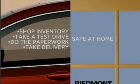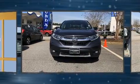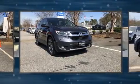Sensibility and practicality define the 2017 Honda CR-V. With less than 30,000 miles on the odometer, this four-door sport utility vehicle prioritizes comfort, safety, and convenience.